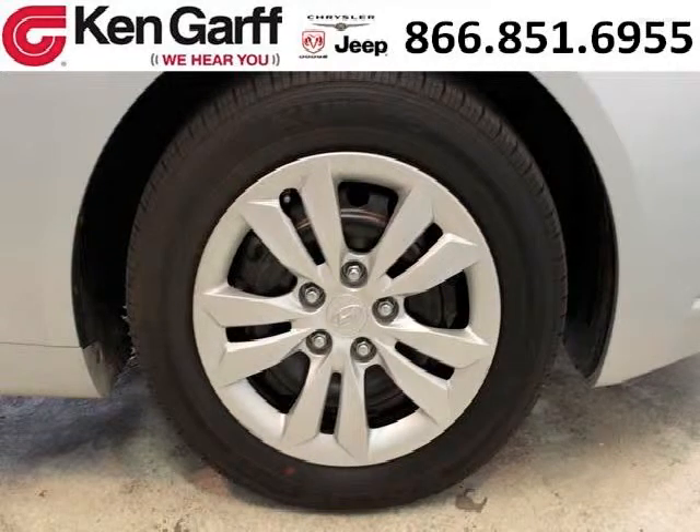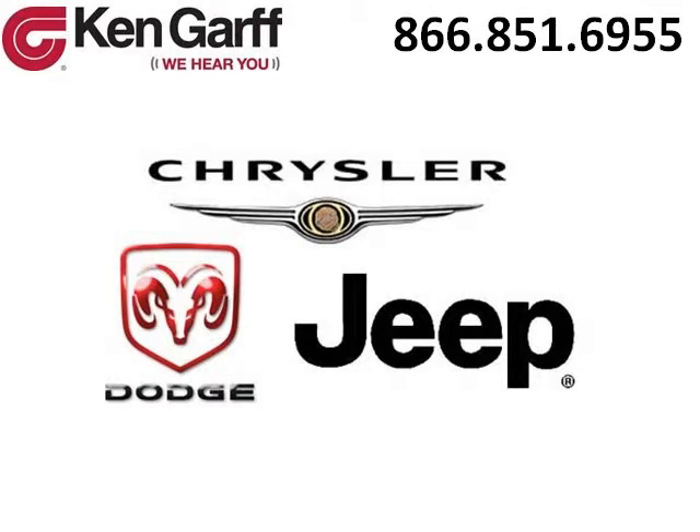Come in today and take a look for yourself. Ken Garff Dodge Chrysler Jeep West Valley is the dealership for you, conveniently located in West Valley, Utah off of Route 171.